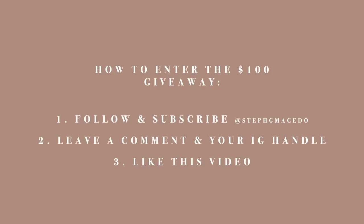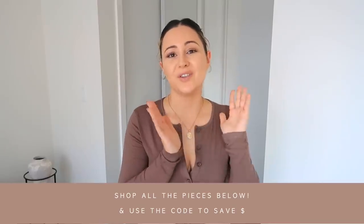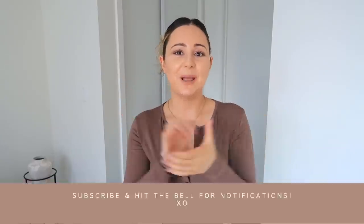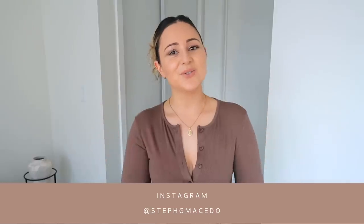Okay babes, this is how you enter the $100 shopping giveaway with Shein — make sure you follow all the steps to enter. That is basically it for my Shein fall haul. Don't forget to check them out — all the pieces are down below in my description box with sizing right next to them. Make sure you look in their fall section and don't forget to use my coupon code. More fall hauls are coming — I have two to three on the way. Give this video a big thumbs up, subscribe, click the bell, and follow me on IG at Steph G Macedo. Thank you guys so much for watching!